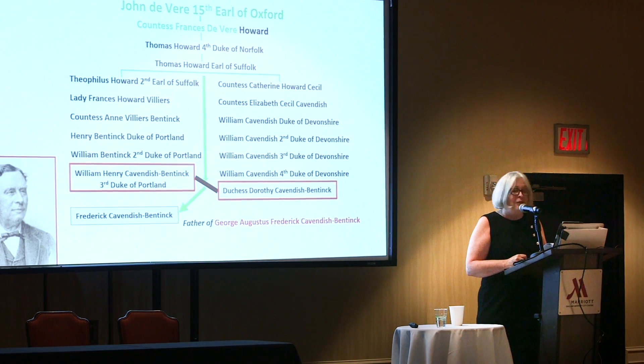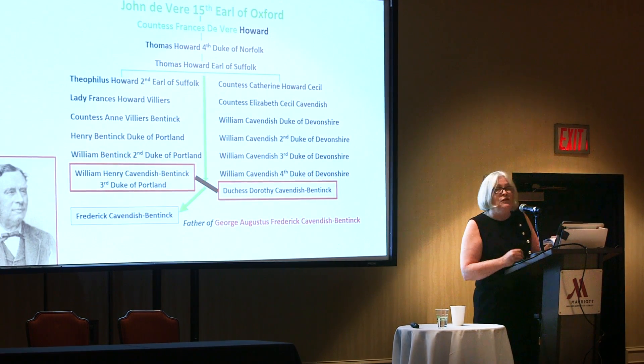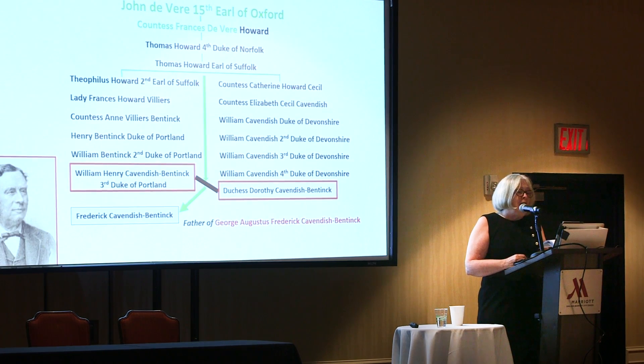Mowbray happens to be one of my 22nd great grandfathers. Because I also have English Browns in my tree, I sought to compare his roots with mine. Digging further, I wasn't able to find any kinship with Mowbray and Brown's trees, so his genealogy proved to be of little interest to me until I discovered that his business partner, chief collaborator, and executor of his will — George Augustus Frederick Cavendish Bentinck — was a Mowbray descendant and therefore one of my distant cousins. In studying his pedigree, I learned that George was also a triple de Vere descendant.